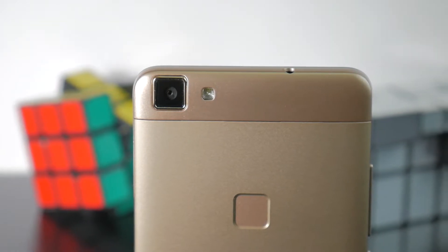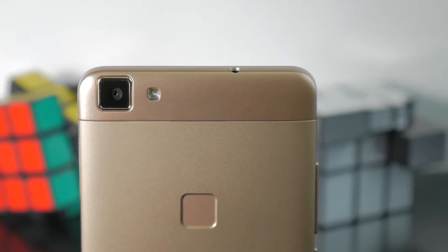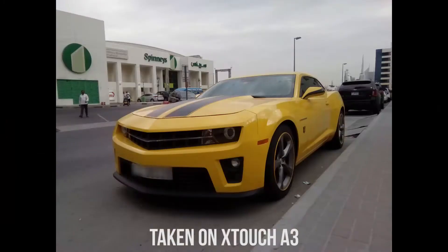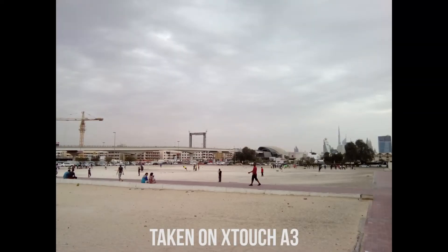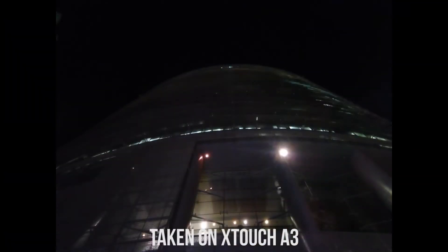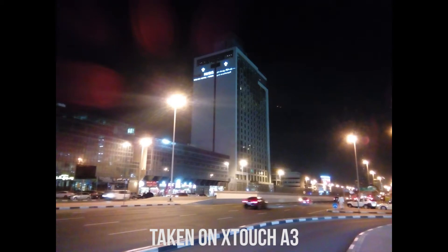Moving to the 13-megapixel camera, it has a reasonable amount of detail, but the colors are a bit faded and are just not that accurate. I was surprised with the amount of dynamic range the camera managed to capture, but at the same time the shutter speed was very, very slow. Nighttime shots were not that great, but it's definitely usable when you're standing still or when the object is standing still — but if you're trying to capture something in motion, say no to that.